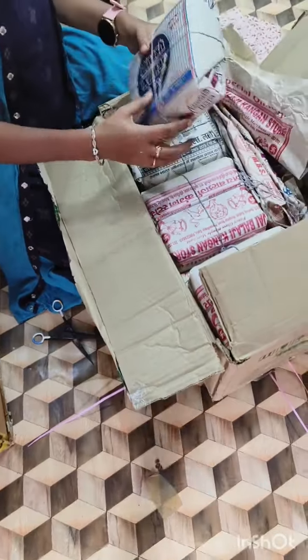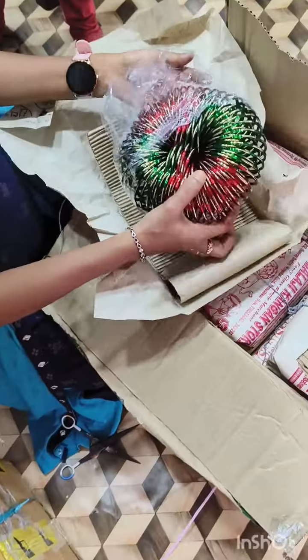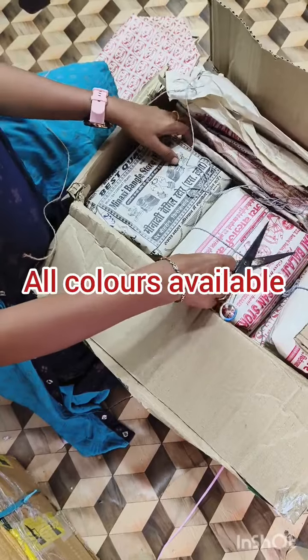Today I have a lot of new products in this unboxing. I have a lot of new products available here, and I am going to work with you today.